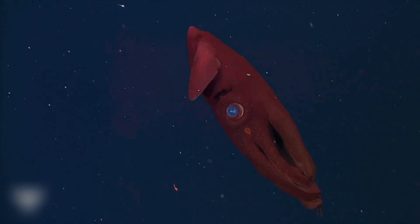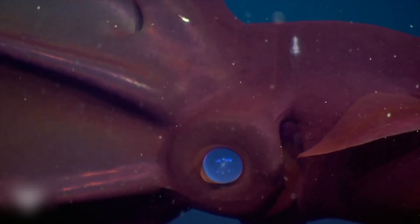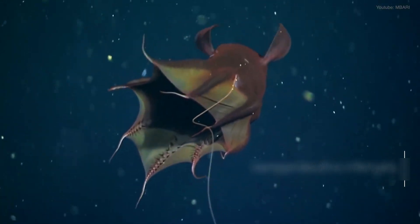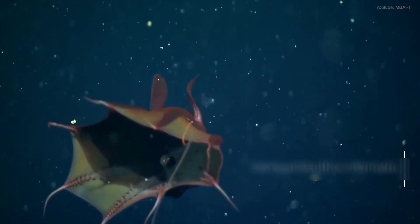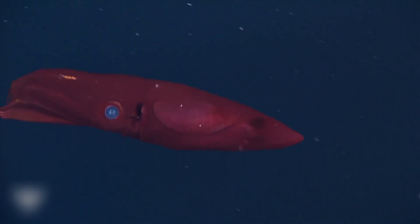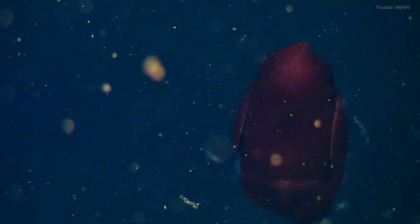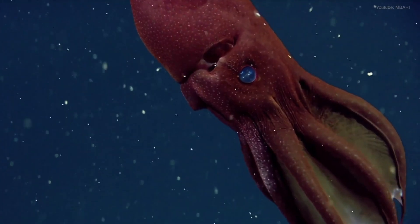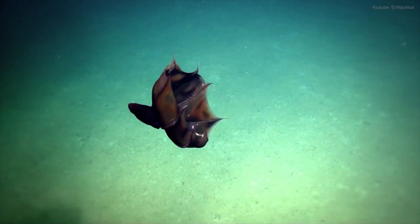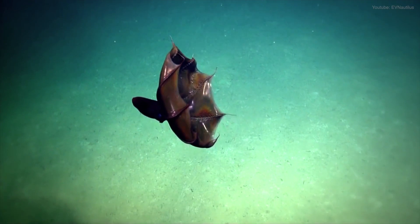Vampire Squid: Despite its spooky name, the vampire squid doesn't suck blood. It thrives on marine snow — the drifting leftovers of life above. Dwelling over 3,000 feet deep, this creature survives in waters too low in oxygen for most life. Instead of chasing prey, it floats through darkness, catching falling organic particles with sticky filaments. When threatened, it puts on a bioluminescent show.